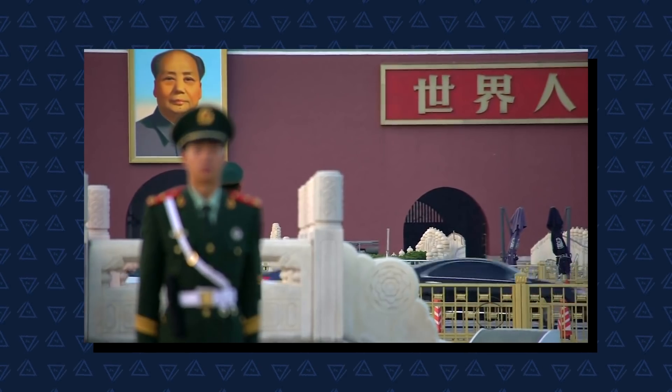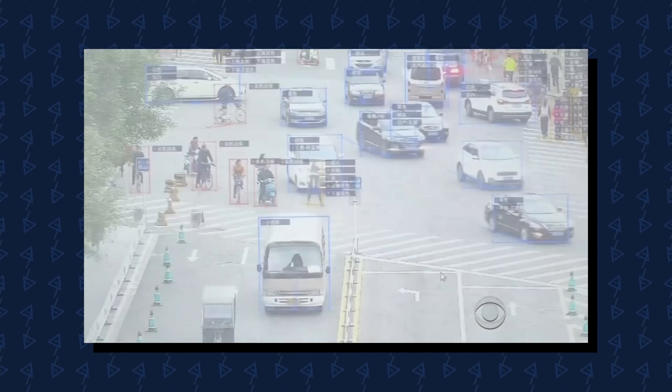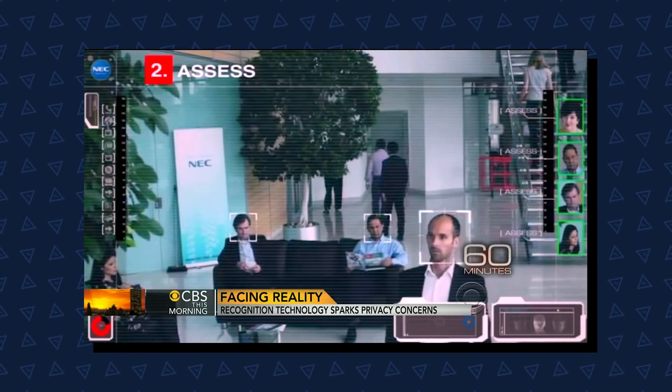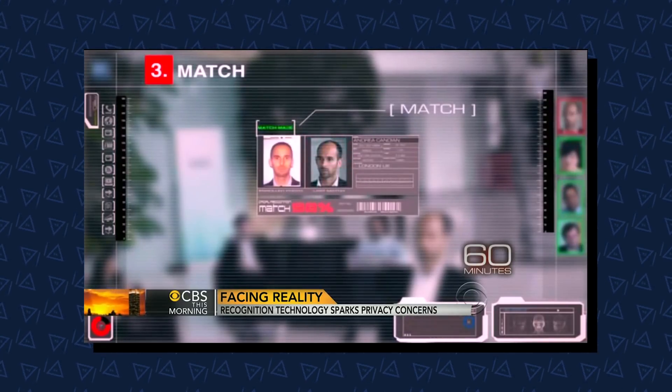And some not so amazing uses. It's all part of the Chinese government's new social credit system, where people's daily behavior is monitored and rated. The technology can single us out in real time as we go about our daily business, often without us ever knowing.